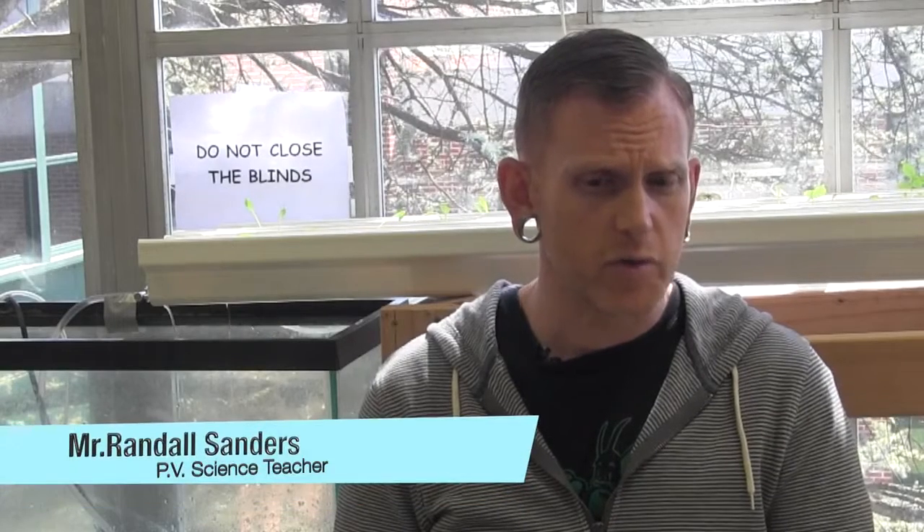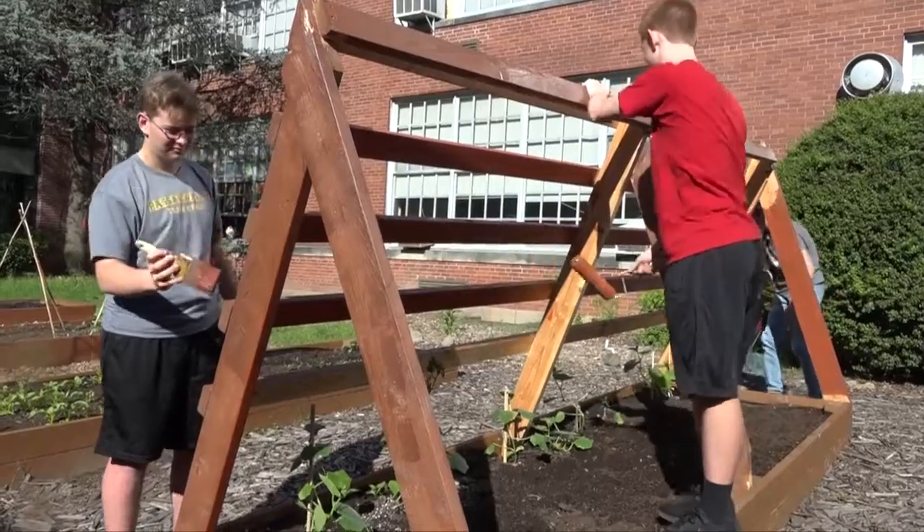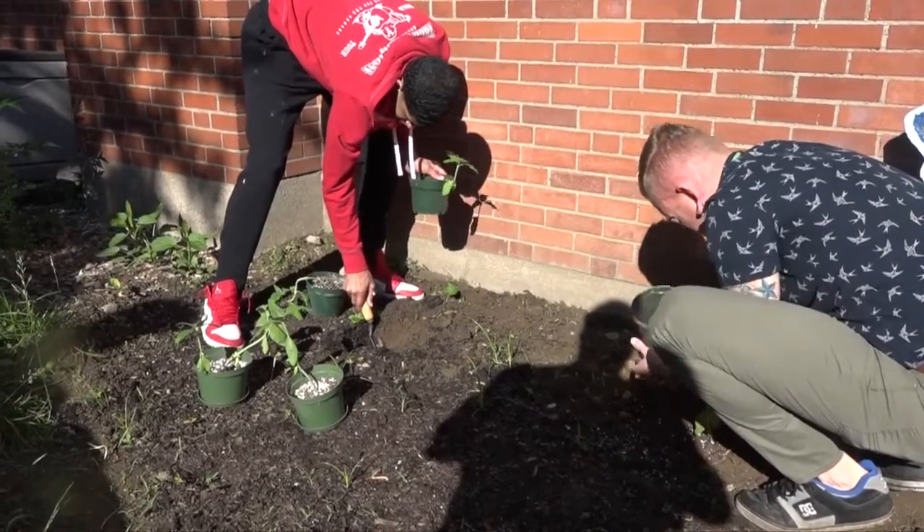The courtyard is just a great way to get students involved in community-based projects, outdoor projects, and the ultimate goal is to be able to give back to our community.